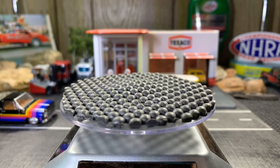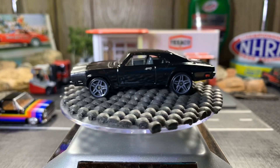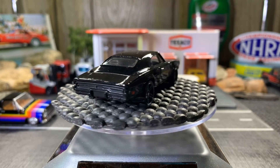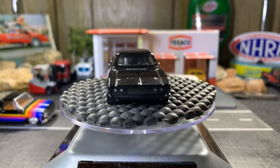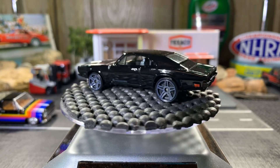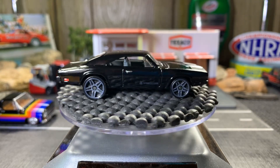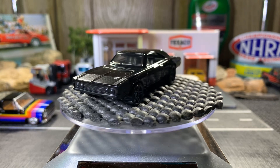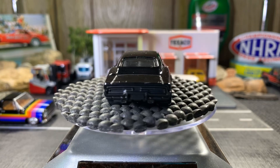It's an all-black 69 Dodge Charger 500. Great looking casting — I love these Dodge Chargers. I have both paint variations of this one: the black and the blue one. The blue one is next.